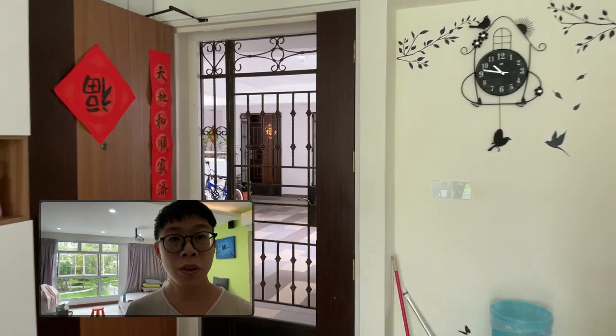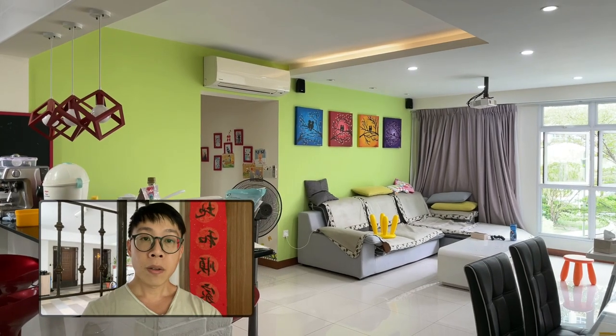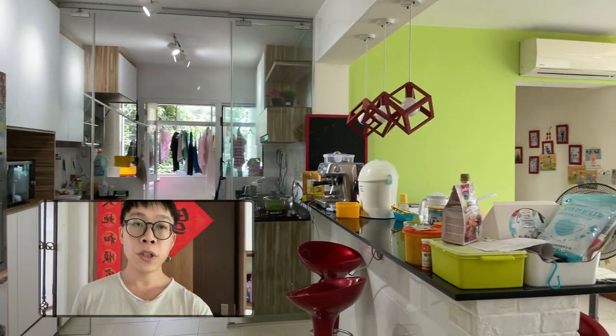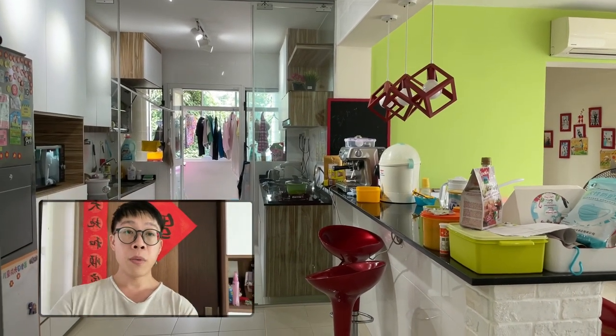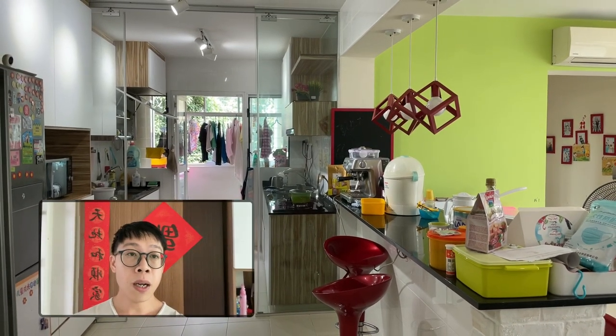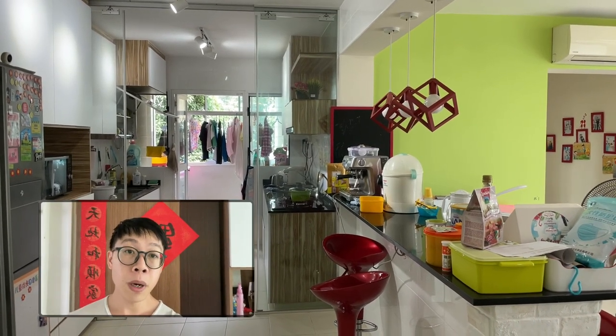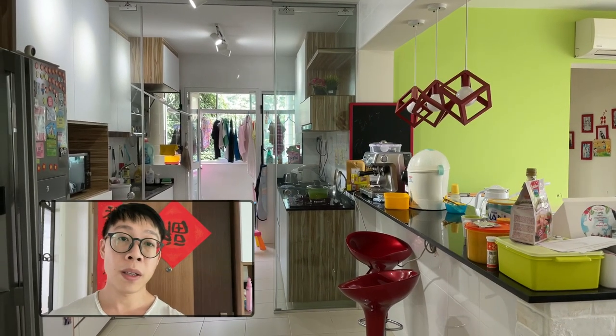Let's start from the Da Men. We spent $28,000 in renovation and the biggest part of it is this kitchen area where we actually hacked down the wall over there so that we have this wet dry kitchen. This bar countertop is a frequent place where your mommy and I will have our breakfast or meals when Kate wasn't born yet.